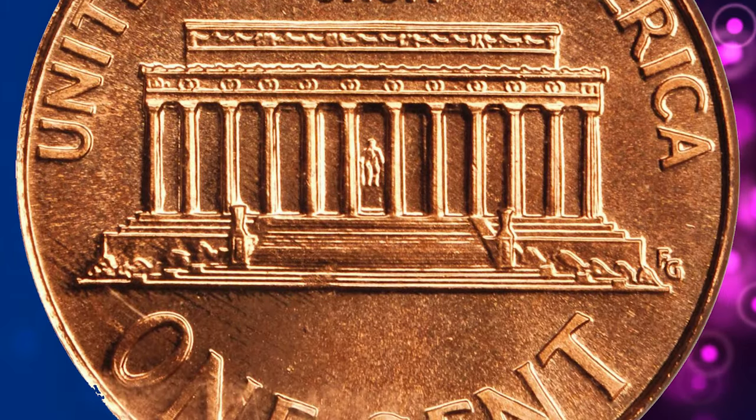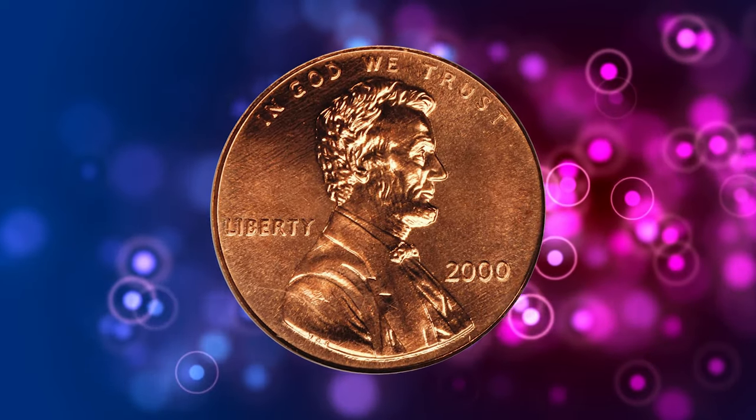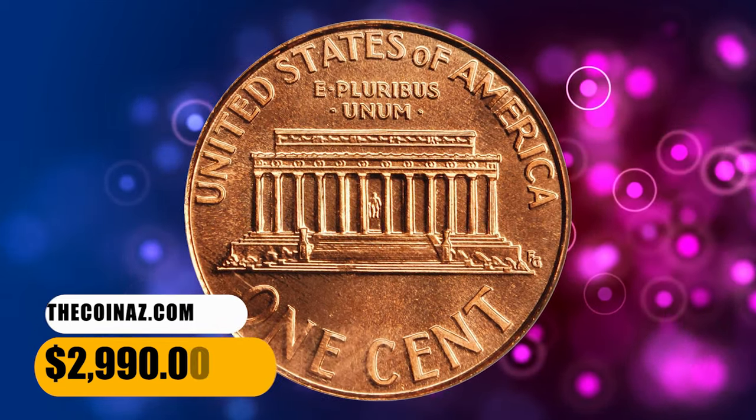Virtually perfect in every way, this coin is fully lustrous with a razor-sharp strike to both sides. A low pop, condition census rarity for the advanced Lincoln cent collector. It was sold for $2,990.